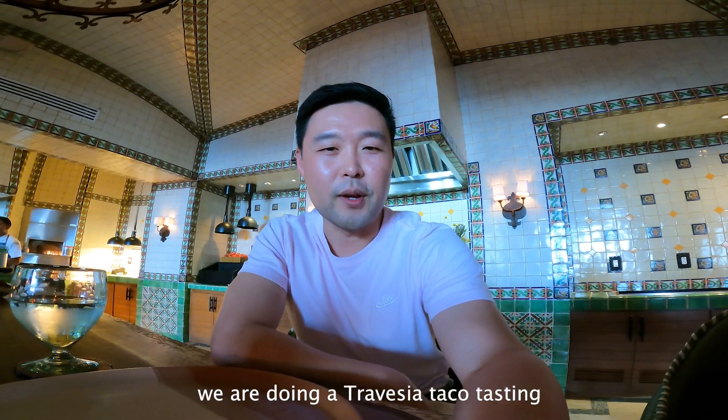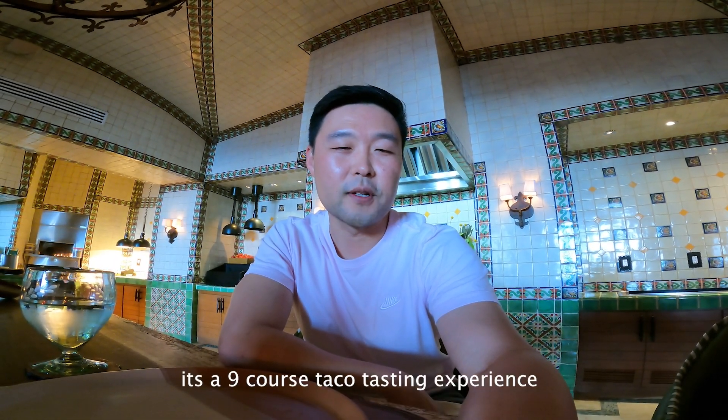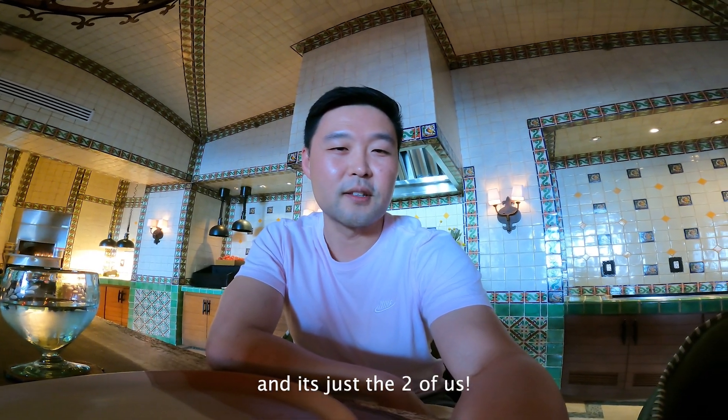We have a special event today — we are doing a Vista Taco tasting. It's a nine-course taco experience and we're so excited to try this. It's just the two of us.